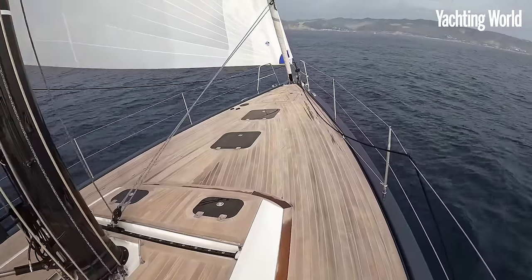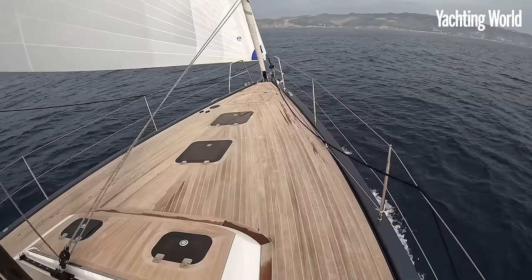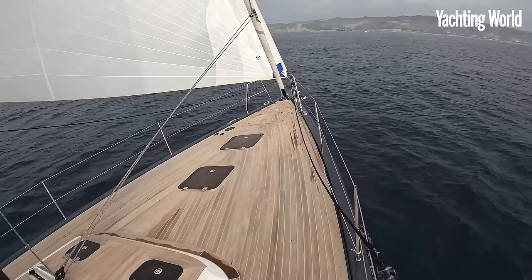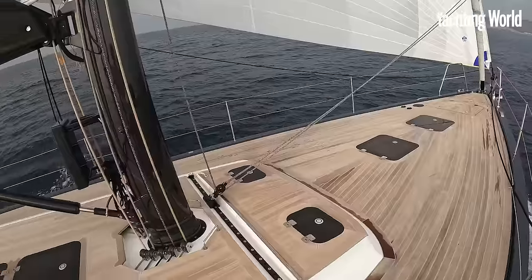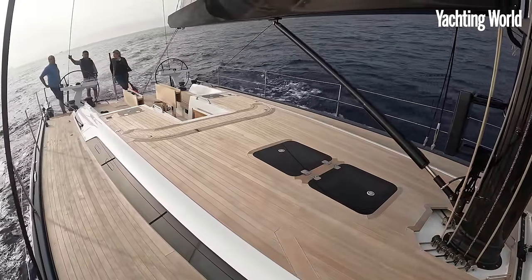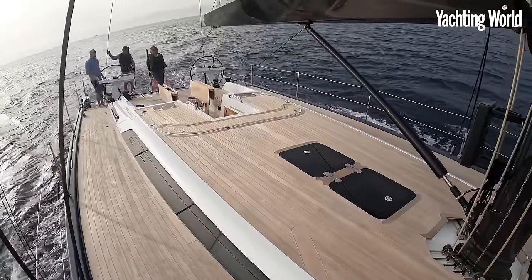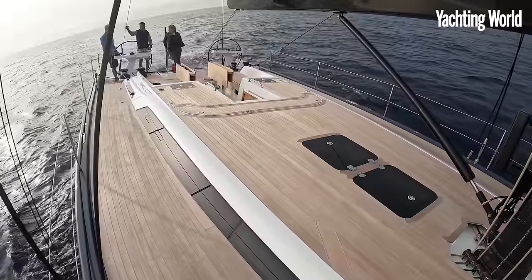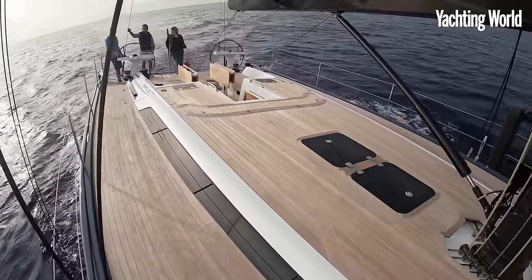This owner does race it in local regattas from La Spezia, but he's already cruised over 3,000 miles in the last few months. This boat launched in April and this is the first to launch. They've already splashed 10 boats and have already sold an amazing 35 of this Solaris 50 since April. So it's obviously not just me who thinks she's a good-looking boat.